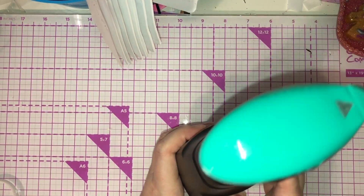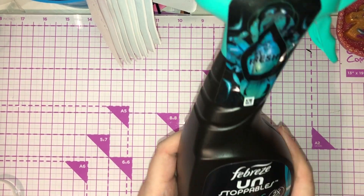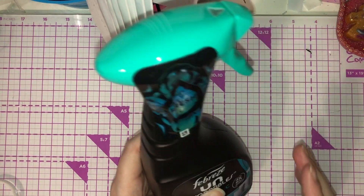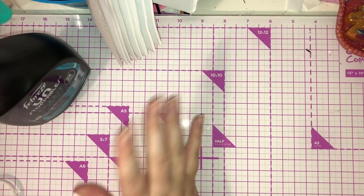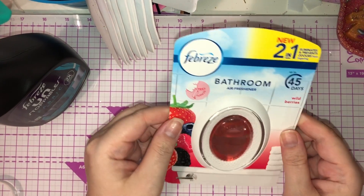I'd seen it on Sam's channel, who is Grab Life by the Halls, and she said it smells amazing. I do love the Unstoppables and it does smell amazing. I said to my husband he can use a bit in the new car, but he went a bit OTT, so he's now banned from using it. I've already sprayed the curtains and that freshened them up.